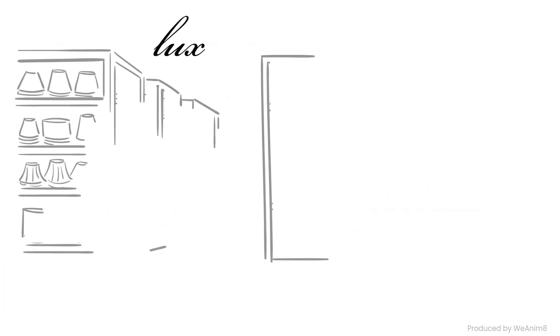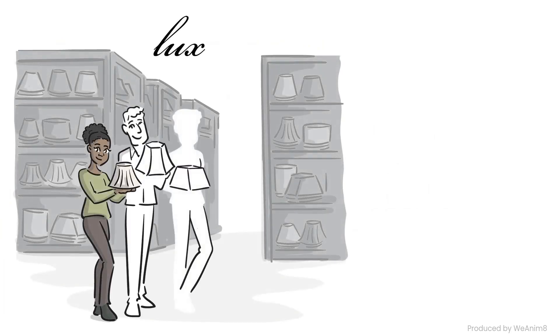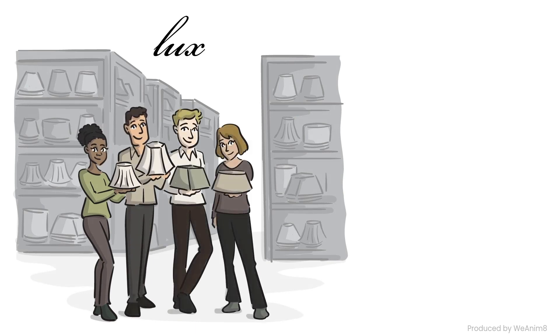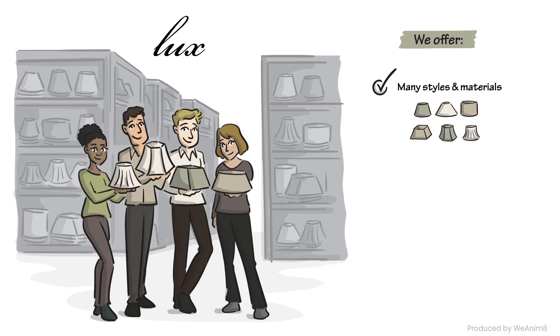Let Luxe ease the way. We are the leading provider of stock, semi-custom, and custom lampshades. At Luxe, we understand your desire for high-quality lampshades and a simple order process. That's why we offer a wide variety of styles and materials, including hardback, softback, pleated, silk, and many more.